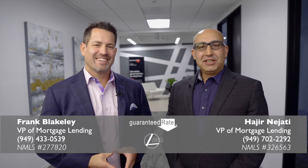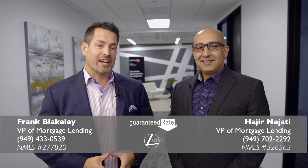Hi, I'm Frank Blakely, and I'm Hajir Najati. We're the co-branch managers for Guaranteed Rate. One of the things that we enjoy about our job is that we get to help our clients, whether it's refinancing or buying a home, to find the best way to manage your mortgages to save money.